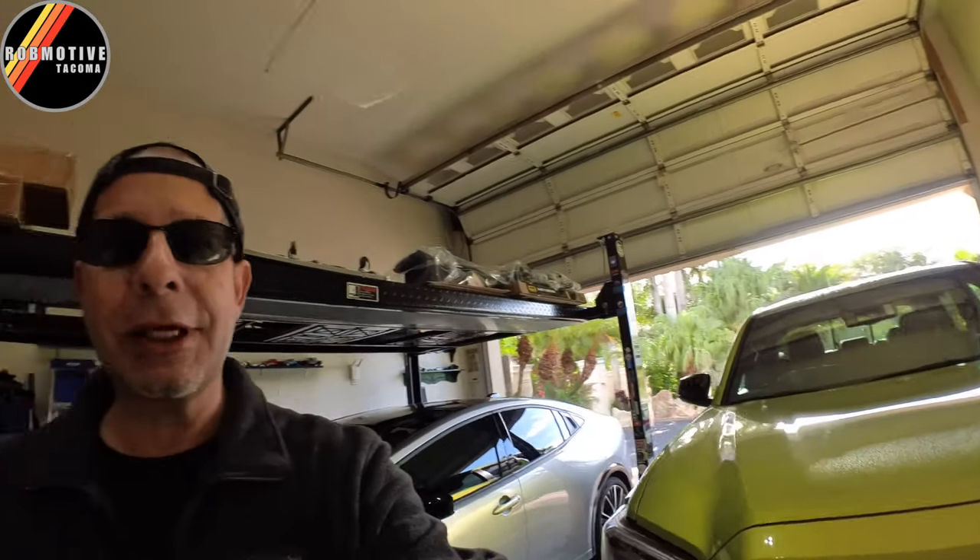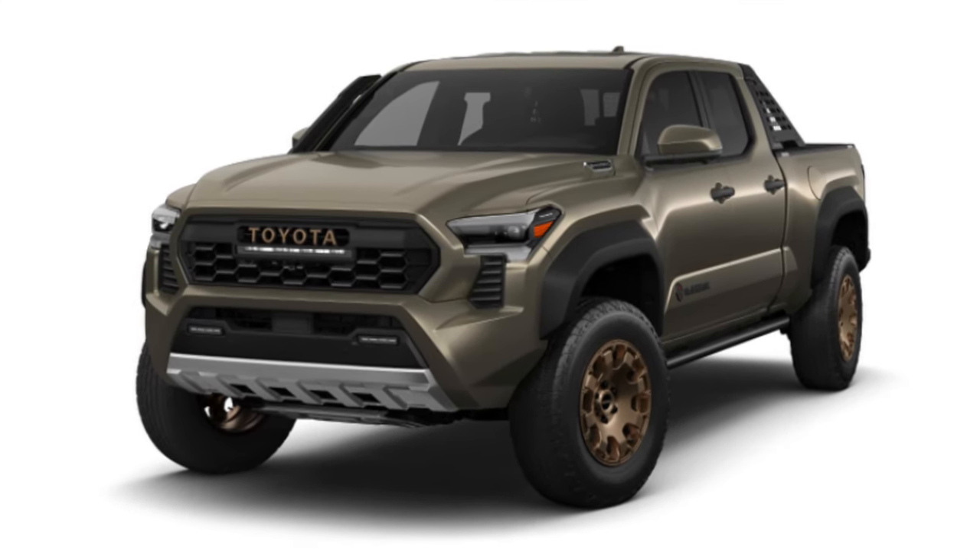As I consider buying the new 2024 Tacoma, I get to thinking there are a few things about it that I'm really not looking forward to — things I really don't like, at least from the pictures and things I've seen. There are actually seven things I'm not real keen on.